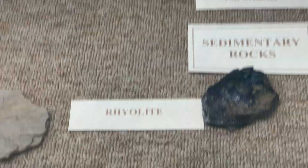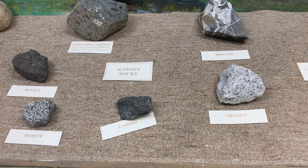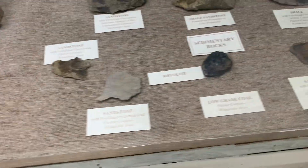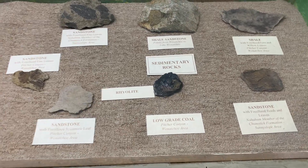Rhyolite actually comes from volcanic origins — it's a volcanic rock, it's an igneous rock. So they got it in the wrong place, and they got the coal labeled as rhyolite. Just a little blooper.